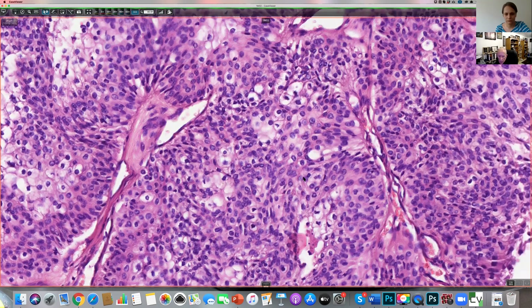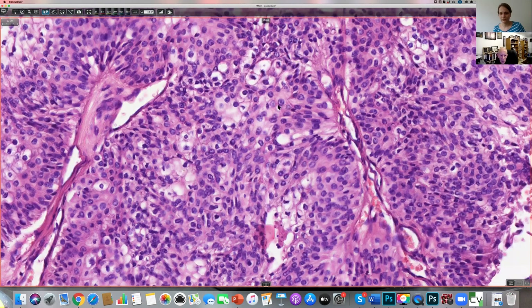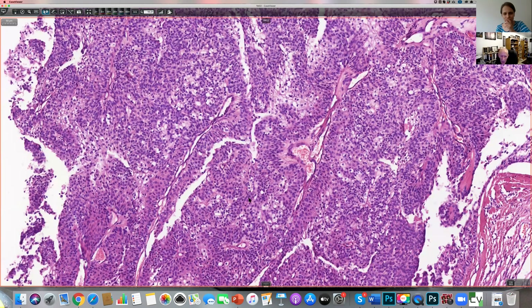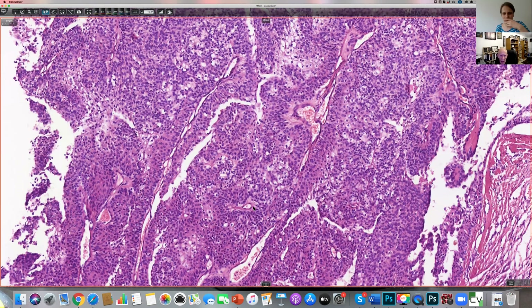Unfortunately, as I understand it, there isn't any spare tissue for EMA and CEA. So where I'm ending up is: this looks like a metastasis. It looks awfully bland. The original tumor looks bland. I'm having a hard job calling this whole thing malignant.